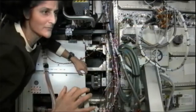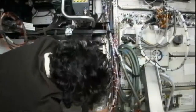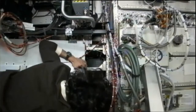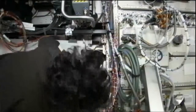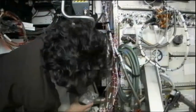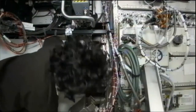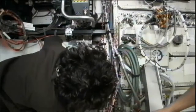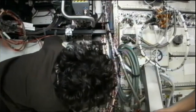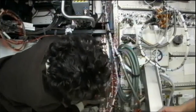She did this, and as mentioned, the ground was unable to get that new RPCM to power up. Williams was then asked to remove that new RPCM and check the connections to make sure there was no foreign object debris and to make sure it could be fully seated. There was none, and she proceeded to reinstall it — with the same result.